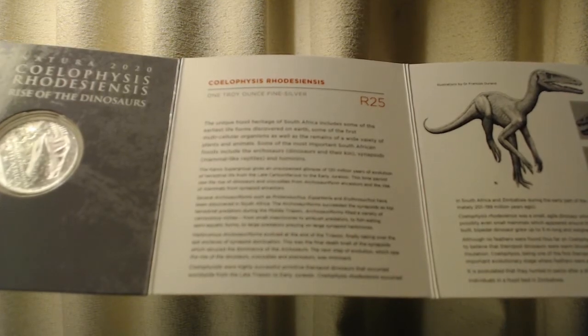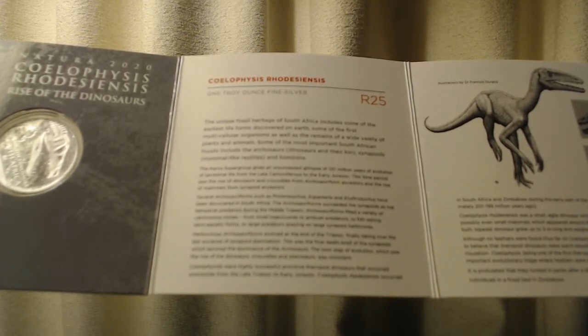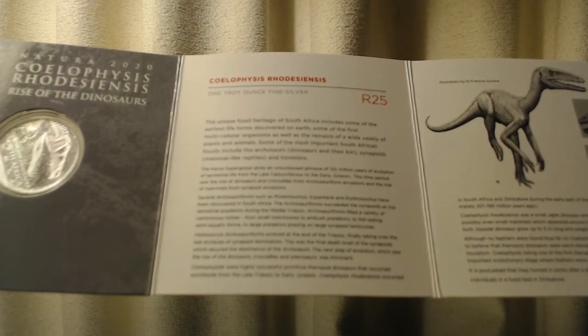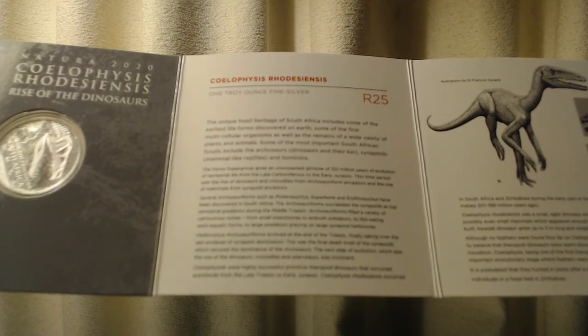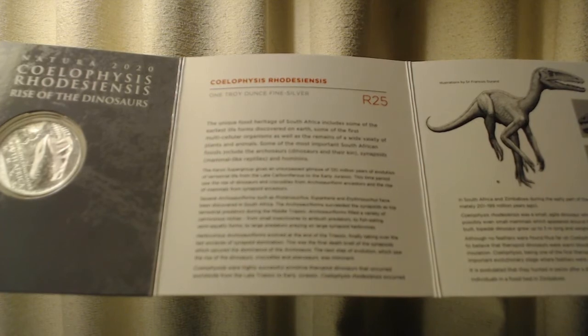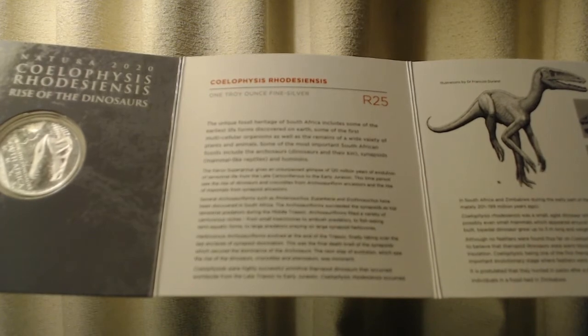Several archosauriforms such as Proterosuchus, Euparkeria, and Erythrosuchus have been discovered in South Africa. The archosauriforms succeeded the synapsids as top terrestrial predators during the middle Triassic. Archosauriforms filled a variety of carnivorous niches, from small insectivores to ambush predators to fish-eating semi-aquatic forms to large predators preying on large synapsid herbivores.